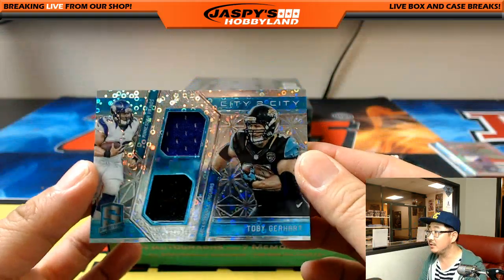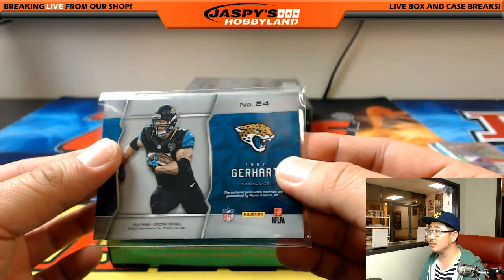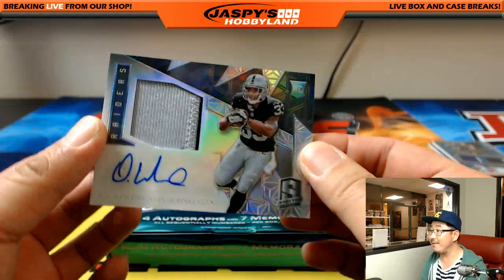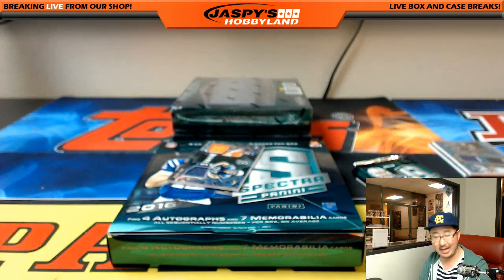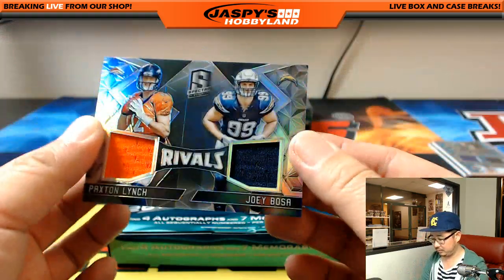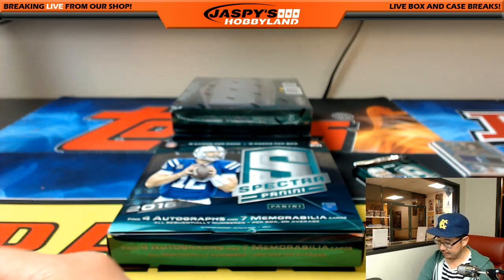Another randomizer — Toby Gerhardt, Minnesota to Jacksonville. We have the second half of this in the store right now. For the Raiders and Travis — Silver and Black patch, DeAndre Washington, 15 out of 99. Nice rookie patch and auto.